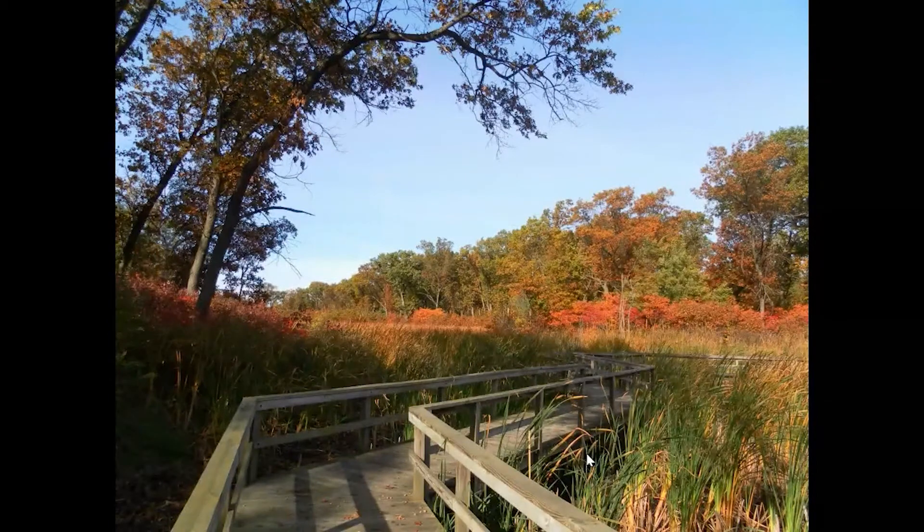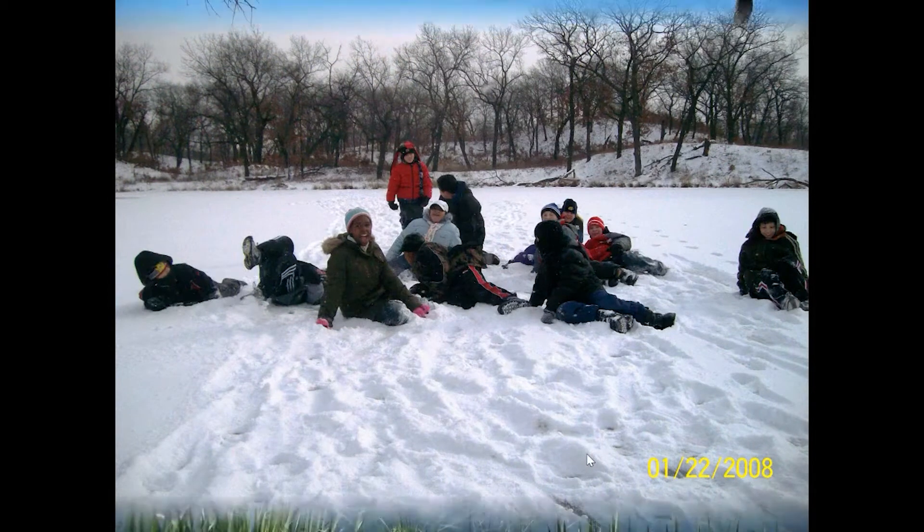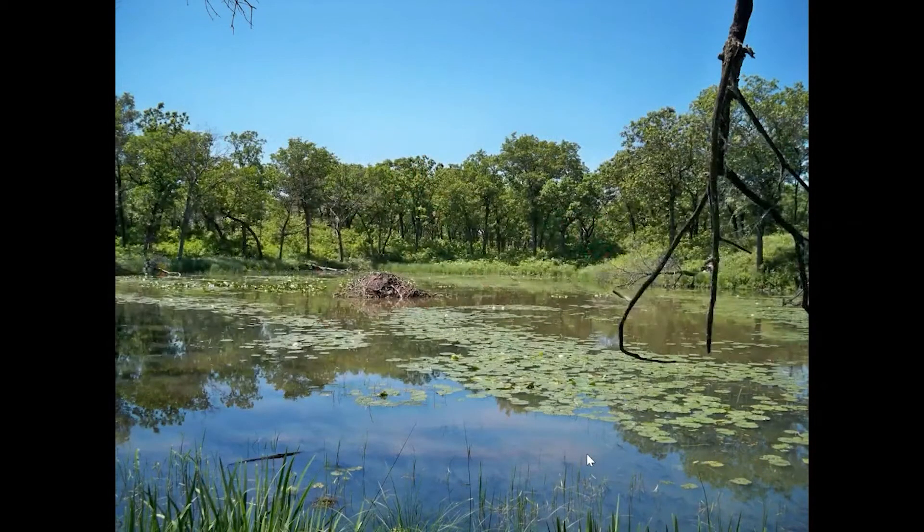Miller Woods is one of my favorite spots and it doesn't matter what time of year you go — you're going to have fun and see some interesting things. It's an extremely beautiful ecosystem when you walk through it. I encourage everyone to come out to the Paul H. Douglas Center and hike and enjoy the Miller Woods ecosystem.